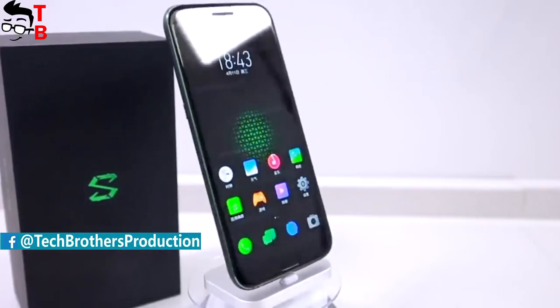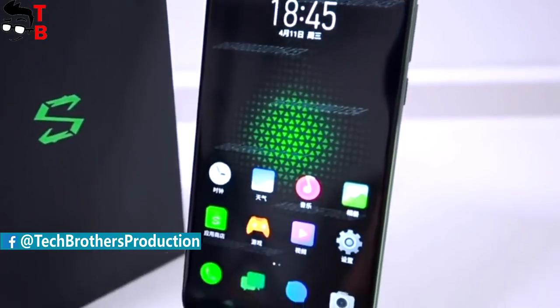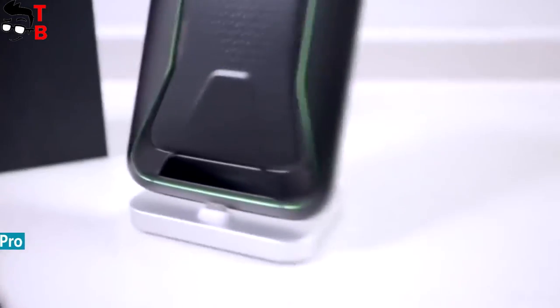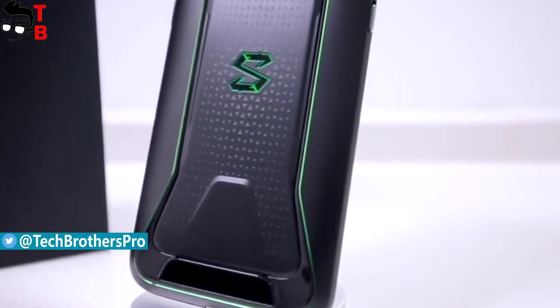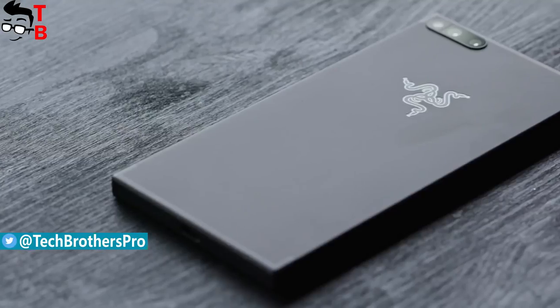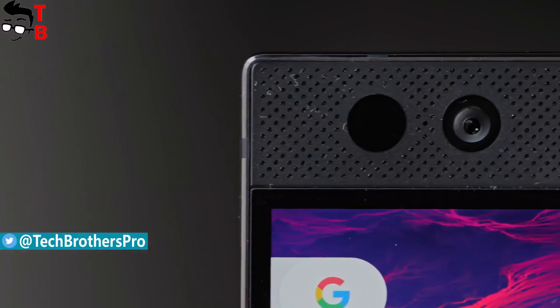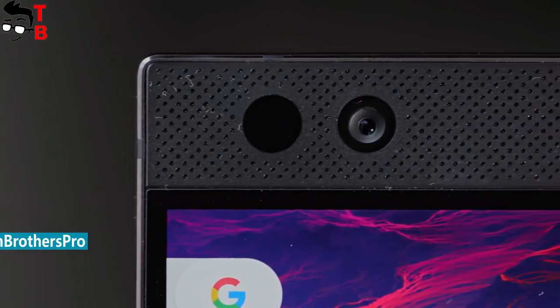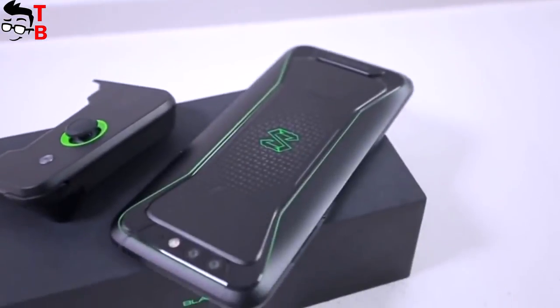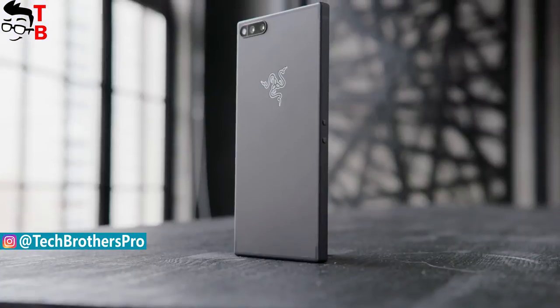It comes with impressive specifications, such as a 6-inch Full HD plus display, 8 gigs of RAM, Snapdragon 845, 20-megapixel dual camera, and so on. Do you know another gaming Android phone? To be honest, I cannot remember a single one except the Razer phone. So today I decided to compare Xiaomi Black Shark and Razer phone and find out which is the best gaming phone on the market.